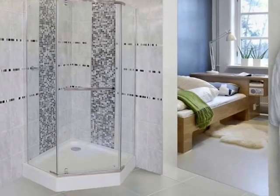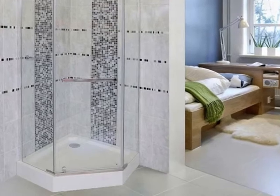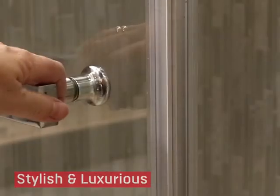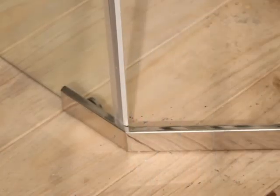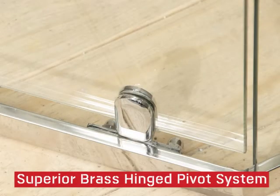This Crystal Tech pentagonal frameless shower enclosure offers a pentagonal shape and trendy unique style with magnificent chrome finishes. Measuring in at 885 by 1850 mm, this stylish and luxurious shower enclosure is perfect for small to medium-sized bathrooms. With a standard three-year warranty, the 8 mm thick tempered glass door and superior brass hinge pivot system is surely built to last.